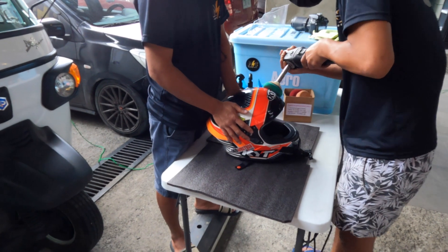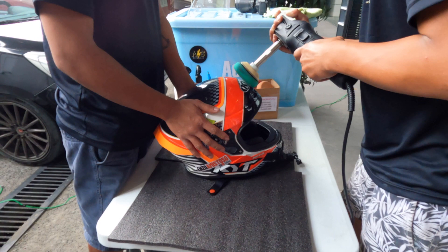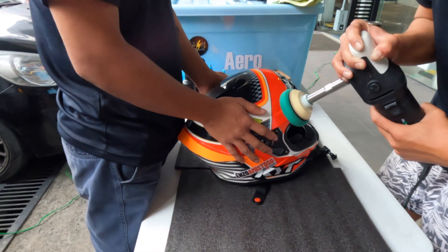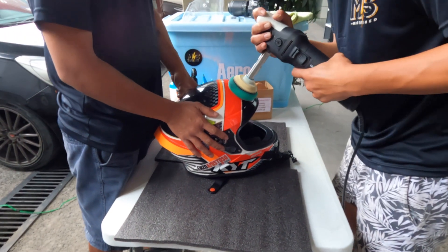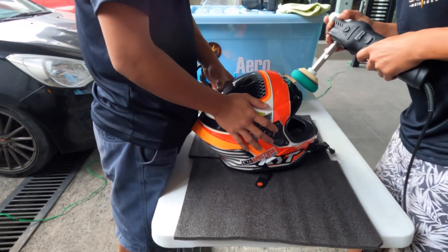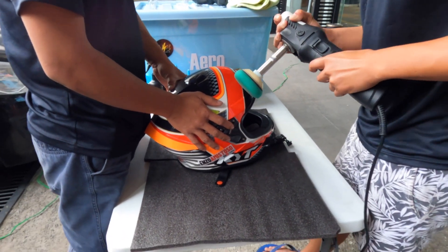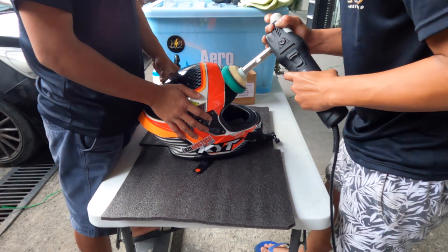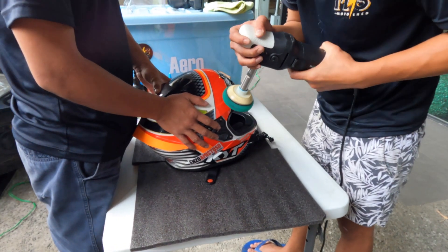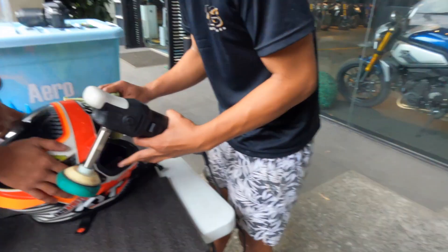It is a two-man situation doing a helmet detail — someone has to definitely hold the helmet as the process is being done. My suggestion to Motoshed is that they create a jig or have a jig where they can mount the helmet onto a fake head, so this can be more of a one-man operation. But as of today, someone holds the helmet and another does the buffing. It's great to see the helmet getting clean.